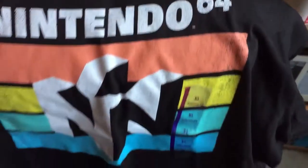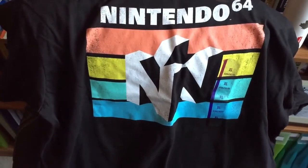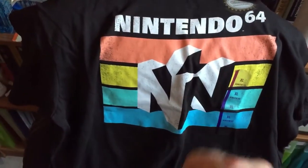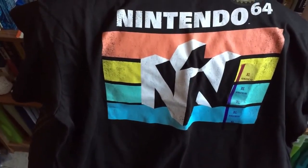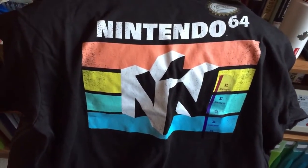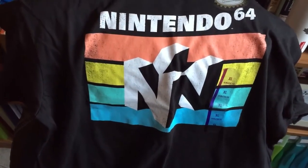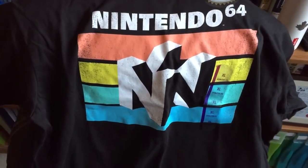It looks like they're a million seller. I just wanted to let you guys know that this is available — pick it up now. They always have rotating stock, so who knows how long they'll have this for, but it's great quality. It's a licensed product, $12.99 US — you can't beat it.